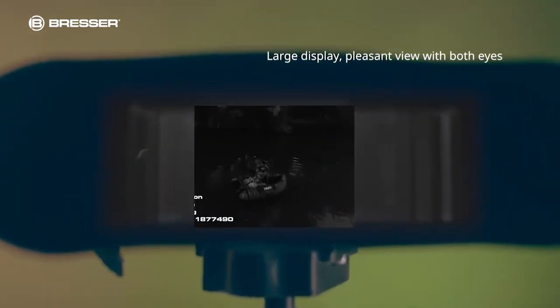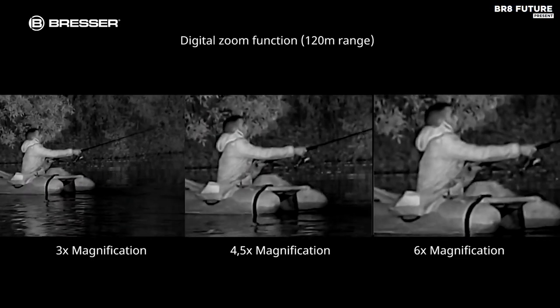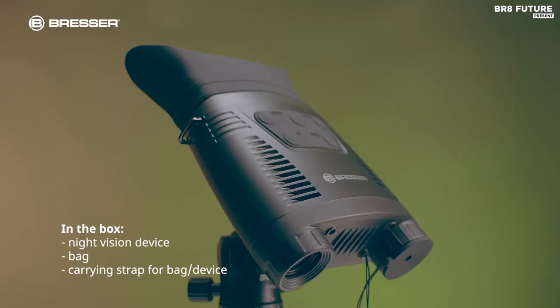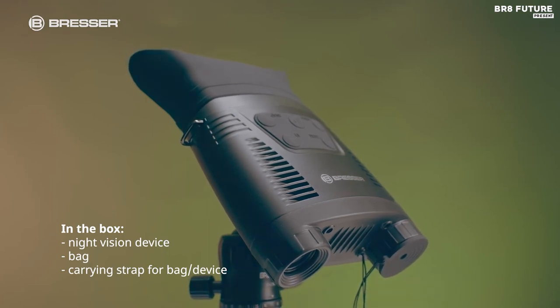The Bresser Digital Night Vision Binoculars come with a padded carrying strap, case, and six AA batteries, making them easy to transport and use straight out of the box. At only $250, these binoculars are a great value for anyone looking to explore the night.